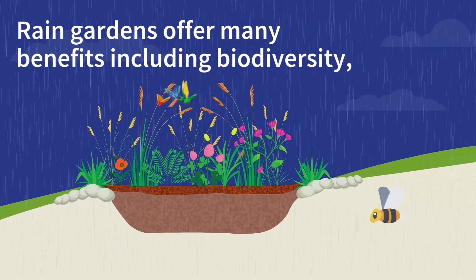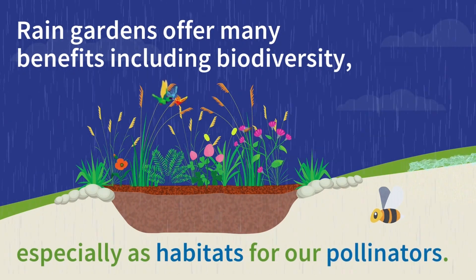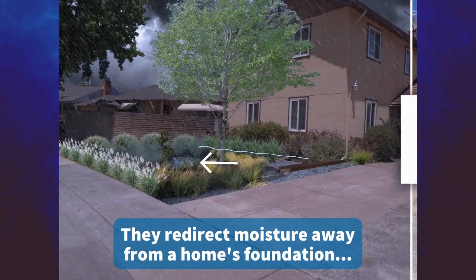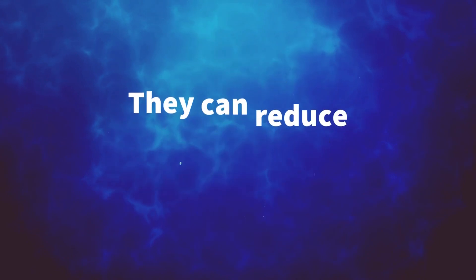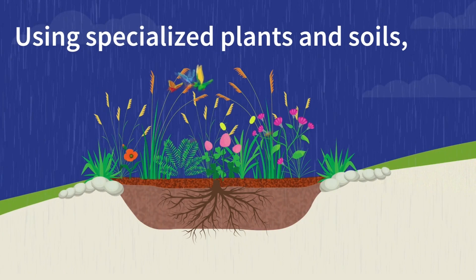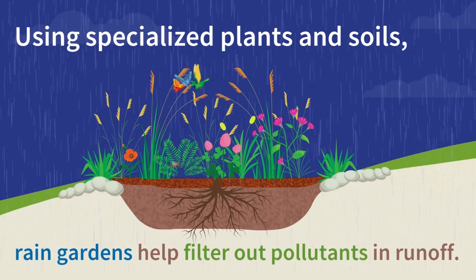Rain gardens offer many benefits including biodiversity, especially habitat for our pollinators. They redirect moisture away from a home's foundation. They can reduce localized flooding and standing water issues, and if planted with special plants and soil, rain gardens help filter out pollutants in runoff.